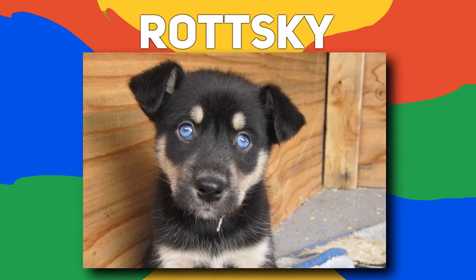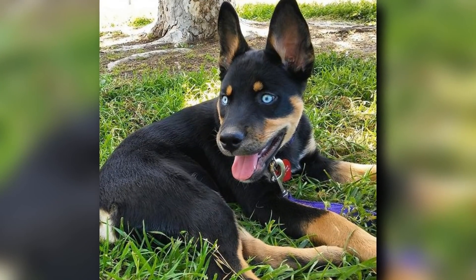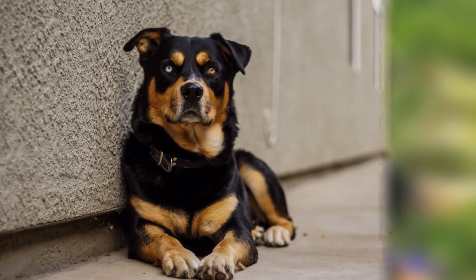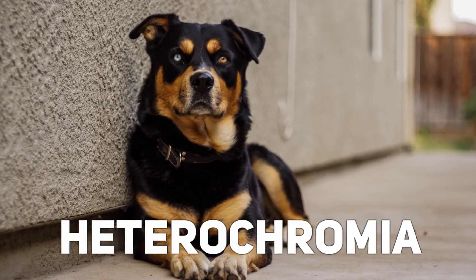Number 19: Rotski. Mix a Rottweiler and a Siberian Husky, and this is what you get. Radiant eyes and strong features, the Rotski strongly takes after both its parents. A unique feature that happens to be pretty common with the breed is heterochromia, which is a trait where the eyes can be two completely different colors.